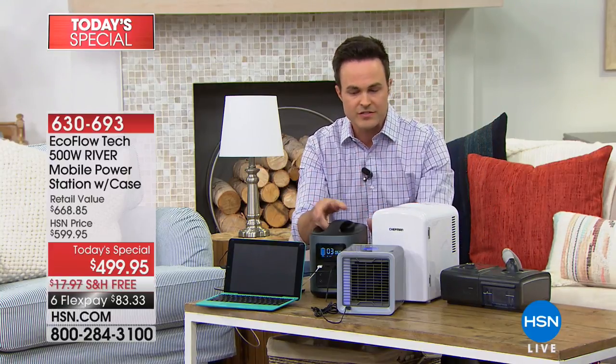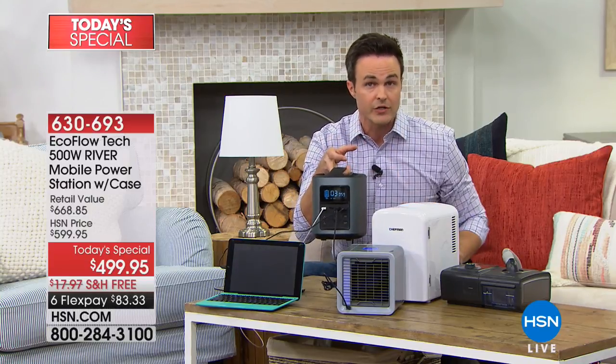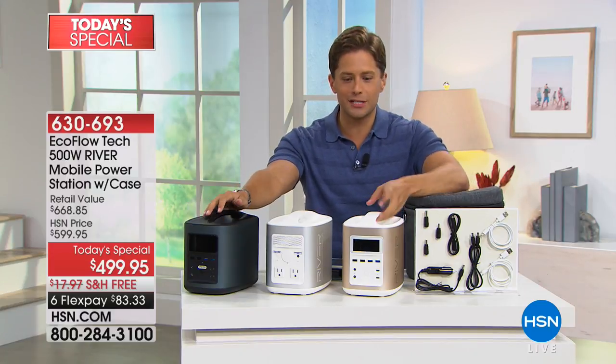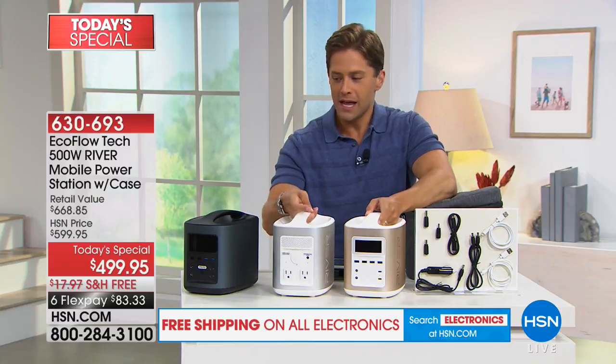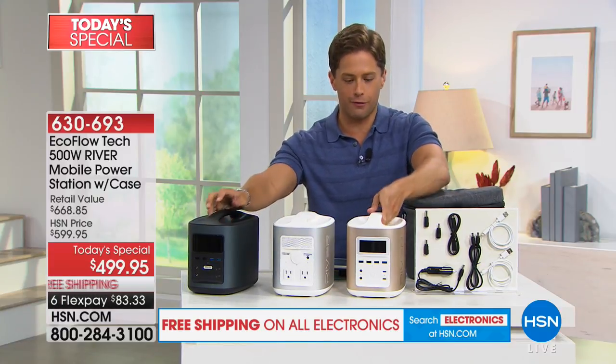Think about the fights and price gouging you see at hardware stores when people are fighting over the last one or two generators when a storm is bearing down. This is going to give us that industrial amount of power we need without any interruption. And don't forget — this goes tailgating with you, this goes camping with you, and makes your outdoor experience better than it has ever been before.